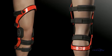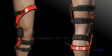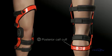Here's how it works. First, the anterior thigh cuff anchors the femur at the top of the anterior thigh. Second, the posterior calf cuff anchors the tibia at the bottom of the posterior calf.